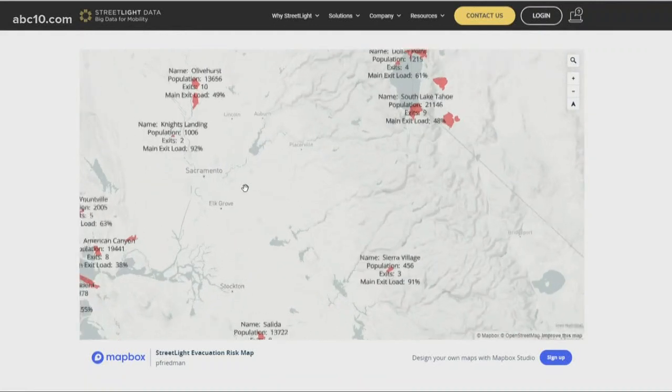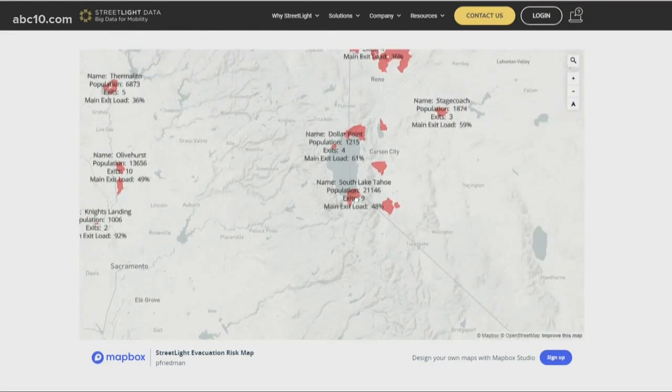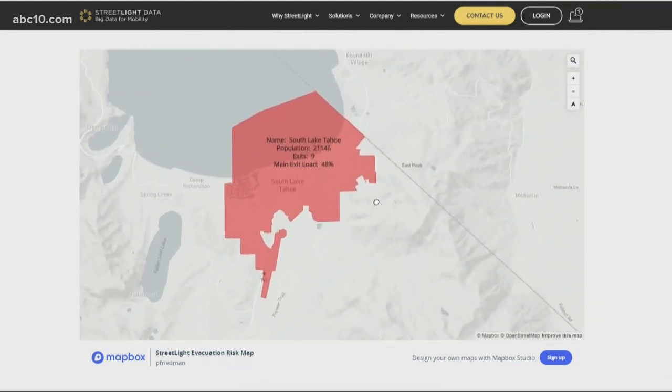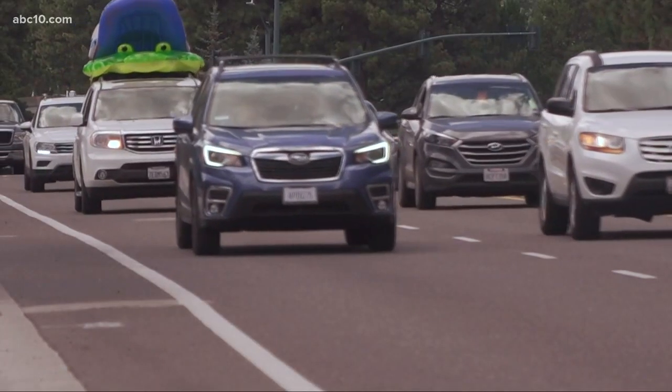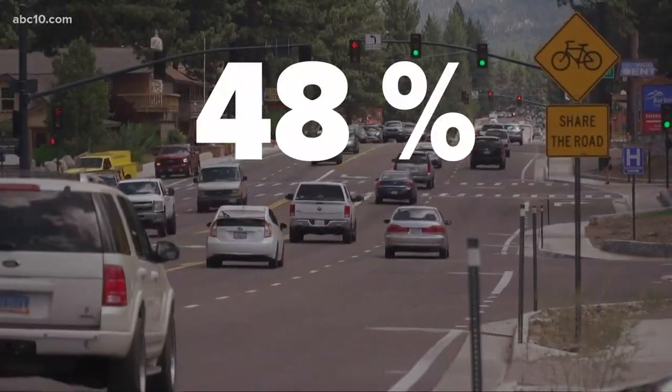The red areas show the high-risk areas. There are several in the Sacramento region and Sierra we want to make note of. To start, let's zoom into South Lake Tahoe. This shows the population is over 21,000 people. There are nine exits — roads and highways to get in and out of South Lake Tahoe — but it's at risk because people take the main road about 48% of the time.